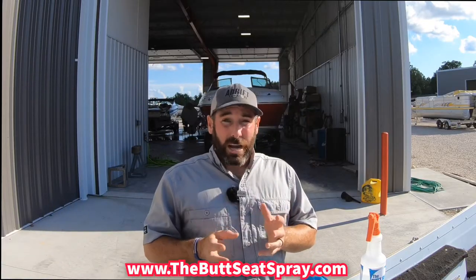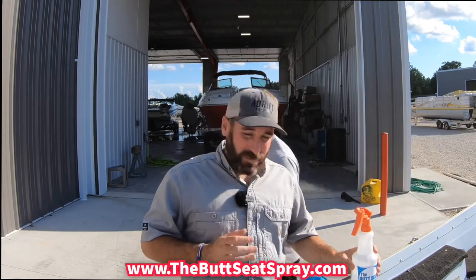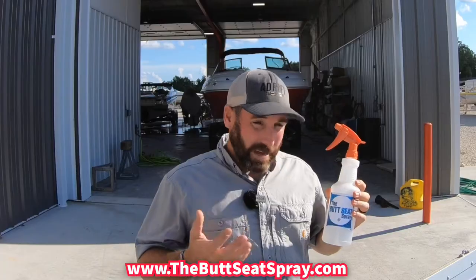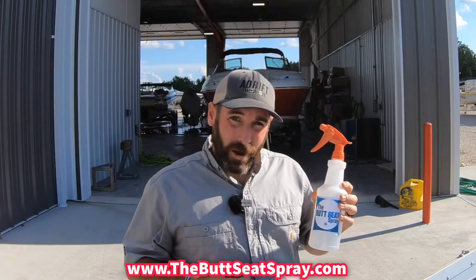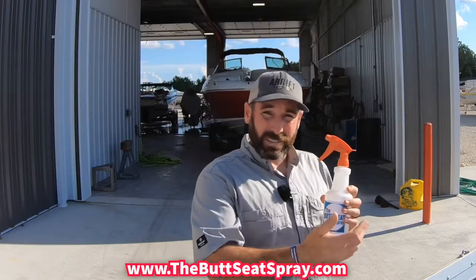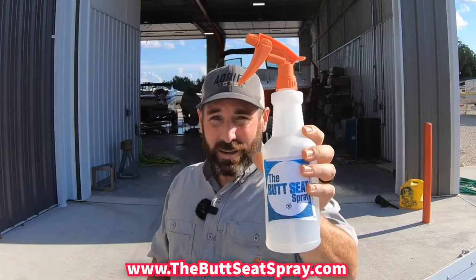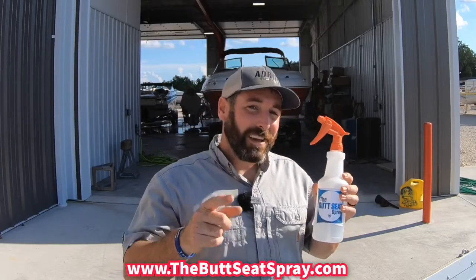So we teamed together to bring you Used Boats TV's first ever product, which is the Butt Seat Spray. For those of you unfamiliar with our channel, we make a lot of boat reviews and how-to videos to help enhance your boat ownership experience on the water. What we do for our butt seat test is get in the boats we're showing to sell you and show you how much room there is for your friends and family. The Butt Seat Spray is by far the best vinyl cleaner to keep your family's butt seats clean.